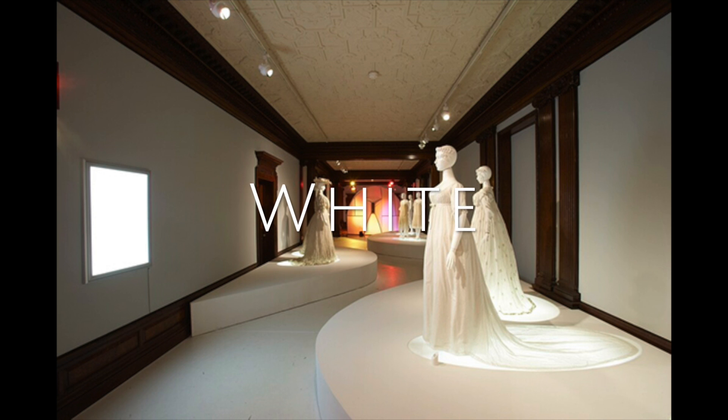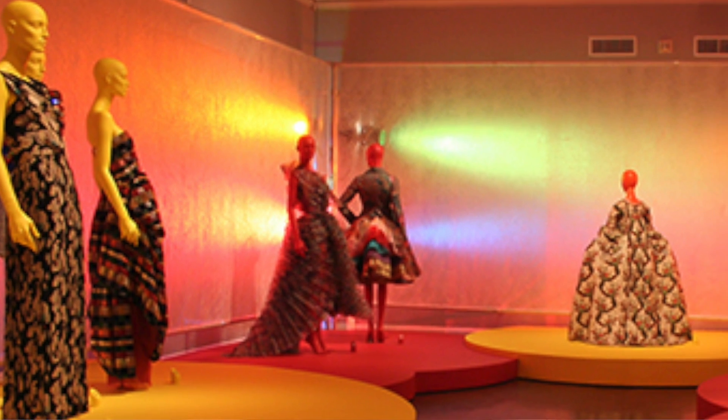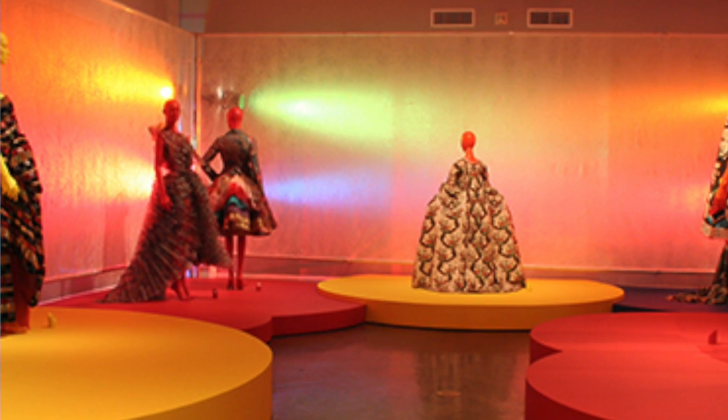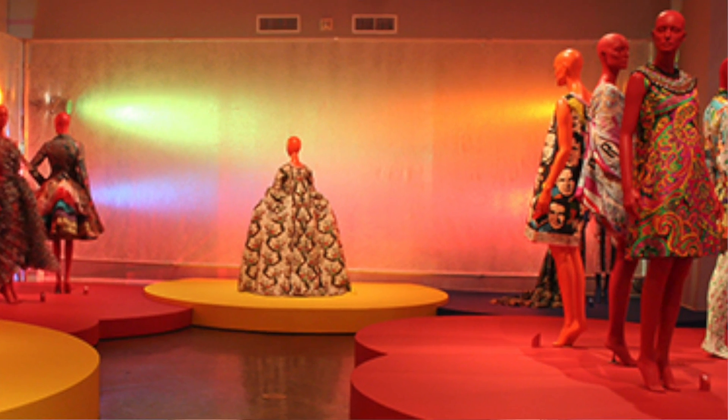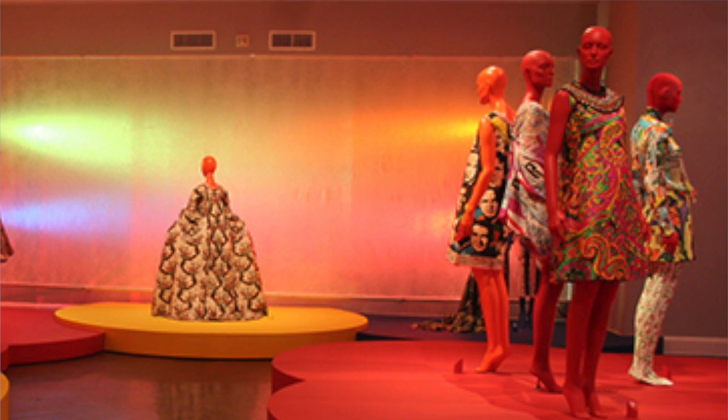red and yellow, and white. By arranging the exhibition in this way, the curator was able to produce a clear picture of the characteristics of each piece of clothing, bringing to the forefront the rich symbolism and importance of colour.